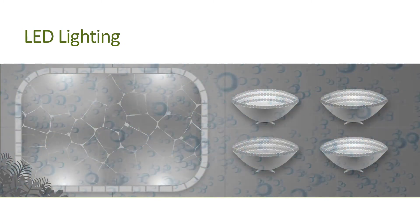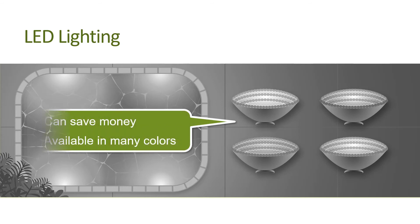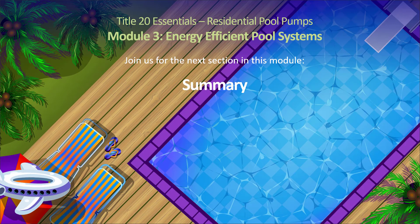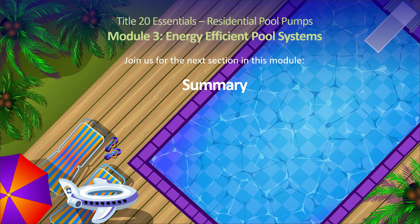Last but not least, if you have a pool light, consider switching to an LED. Just like LED light bulbs save you money in your house, they will also save you money in your pool, and as a bonus, they often come in an array of fun colors. Take a minute to answer a few questions and check your understanding of key points, then we'll move on to the module summary.